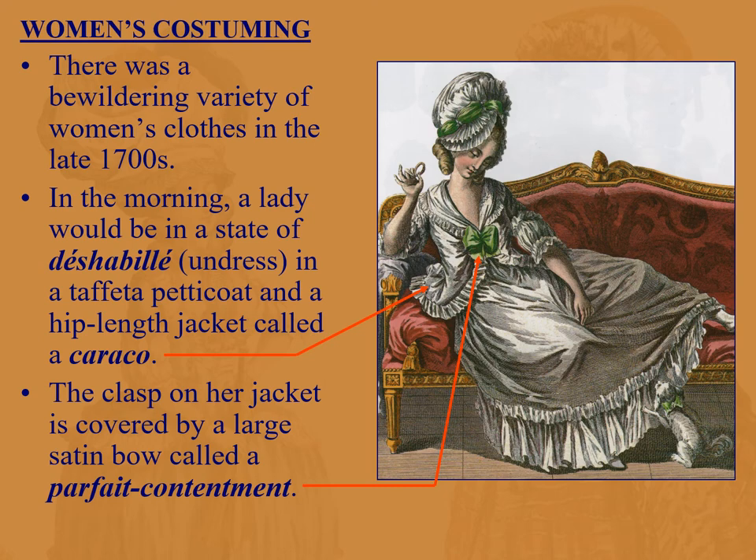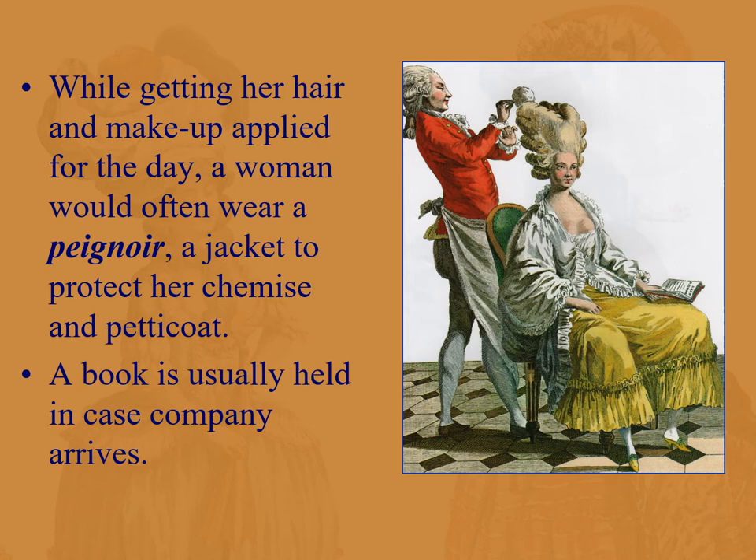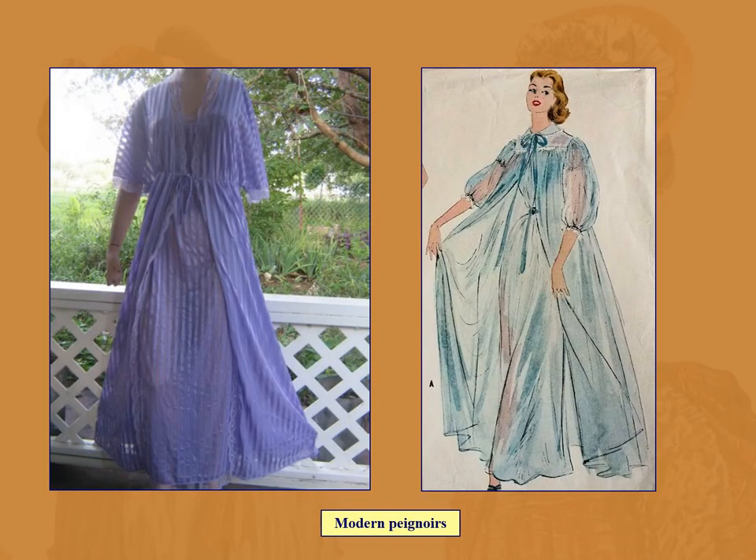Then she has to get ready for the day. This is a merchant-class or upper-class woman, of course — hair and makeup applied by a hairdresser. She wears a peignoir, a jacket to protect her chemise and petticoat. Oftentimes she would hold a book in case company arrives — not that she's going to read it, but if people show up she's like, 'Oh hello, I was just reading some Voltaire while getting my hair done.' Today peignoir means a sheer cotton nightgown, but at the time it was essentially the same thing.